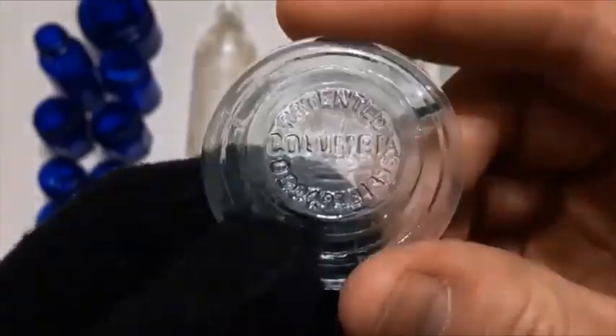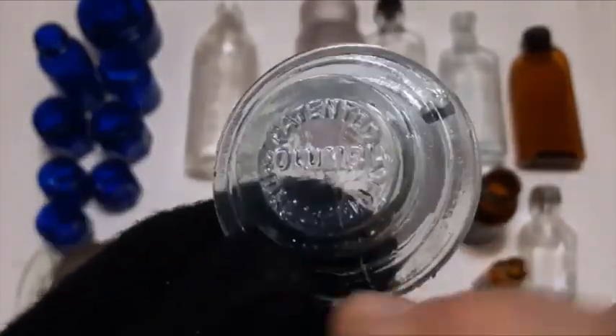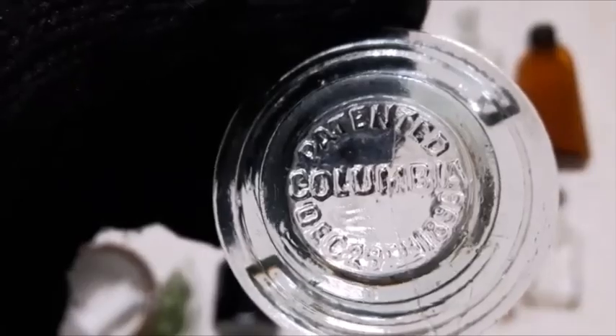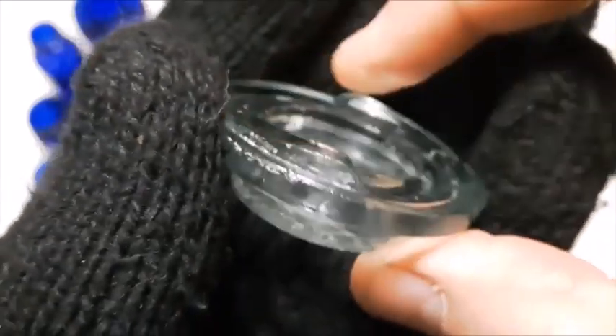This is probably the oldest item of the dig — it's a Columbia closure, like a jar closure. December 29th, 1896. This would go on top of the bottle, and you see these here are tapered like that — you turn it so the wire closure tightens up on it as you turn it.